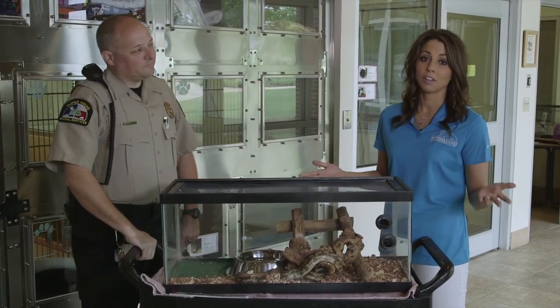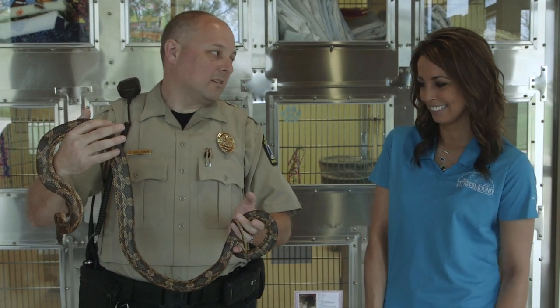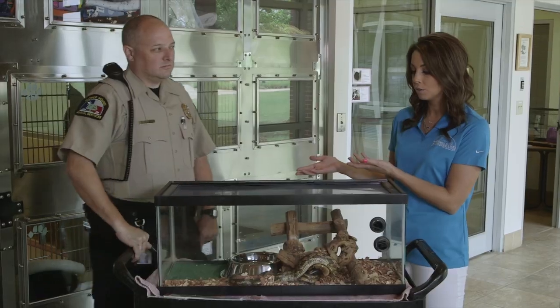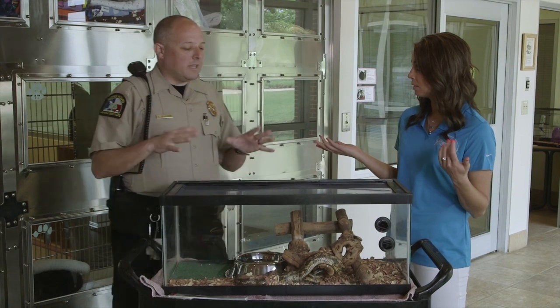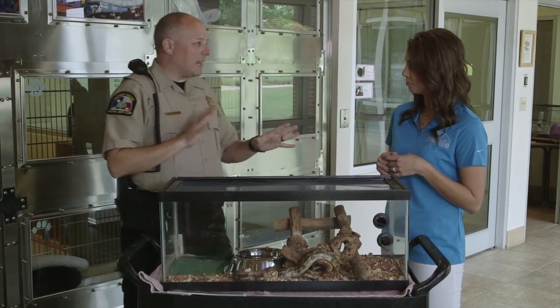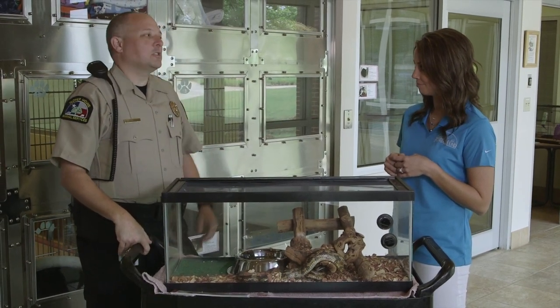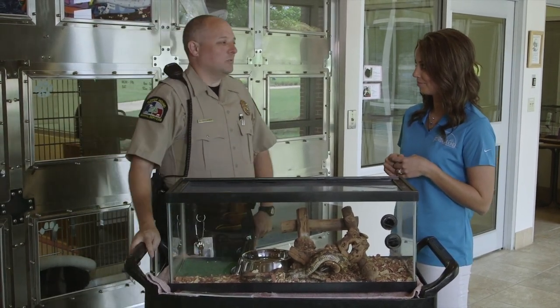Flower Mound Animal Services is happy to answer any questions that residents might have. In addition to calling, every once in a while people will snap a picture on their phone and email it to us just to see if we can identify it quickly. We're pretty good at it — if you take a good enough picture, we can tell pretty quickly what it is or what it isn't.